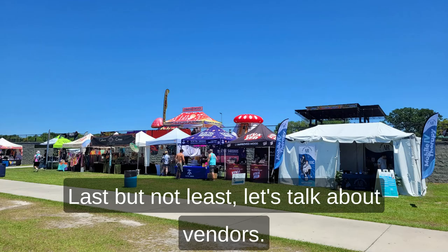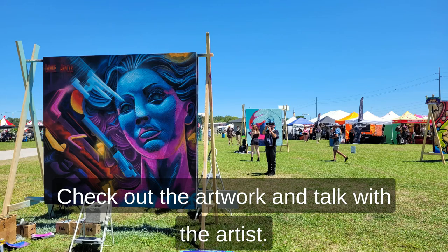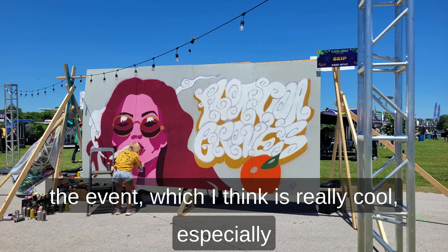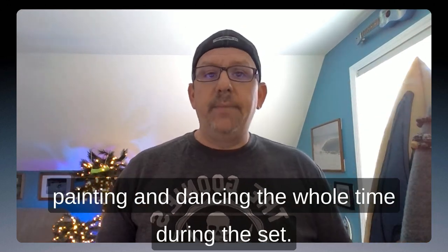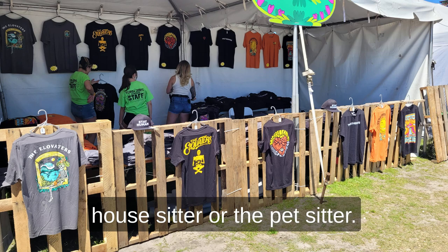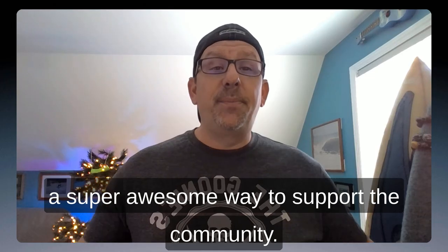Last but not least, let's talk about vendors. Most festivals feature local arts and crafts. Check out the artwork and talk with the artist. Many festivals have artists doing their artwork live at the event, which I think is really cool — especially those talented people who are on the side stage painting and dancing the whole time during their set. Visit local vendors and see how crafty they are. You never know — you could find a great souvenir for that house sitter or pet sitter that's helping you out. I think having local arts and crafts is a super awesome way to support the community.